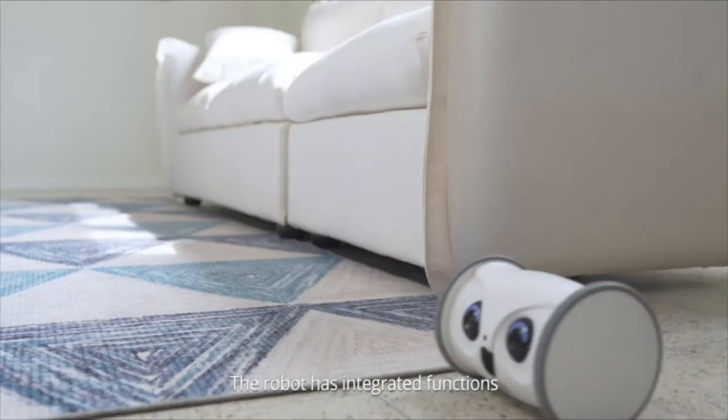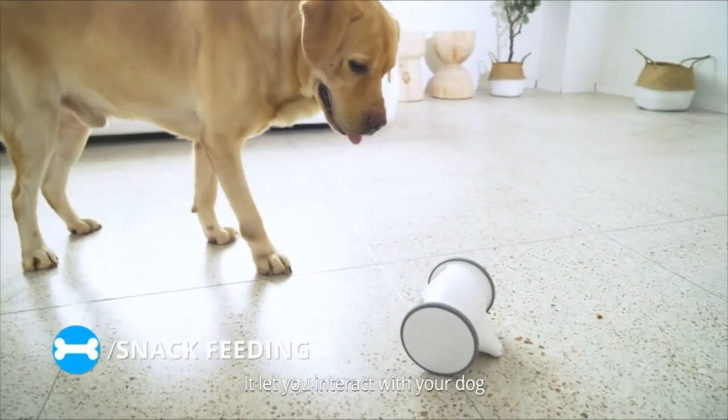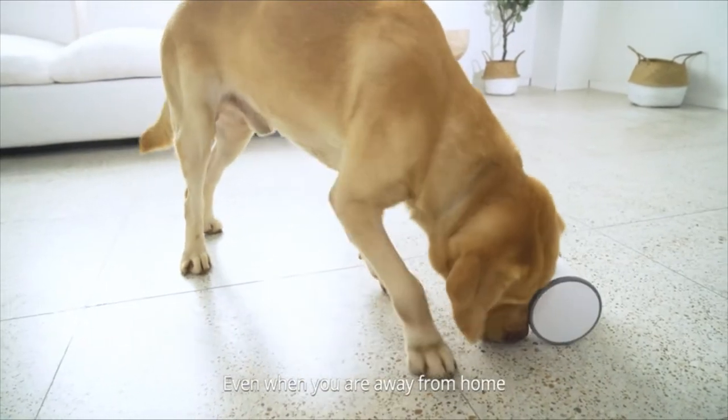The robot has integrated functions of real-time video, two-way audio, mobile tracking, and snack feeding. It lets you interact with your dog even when you're away from home.